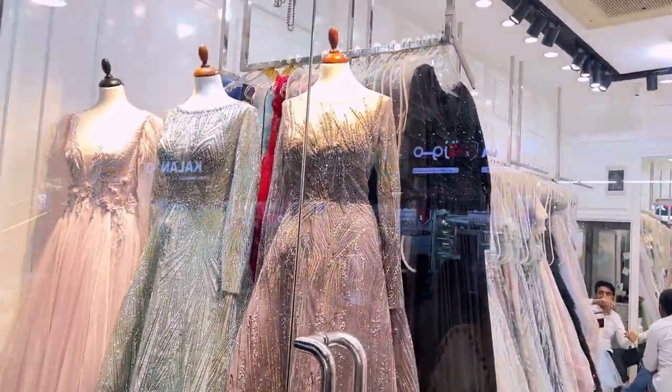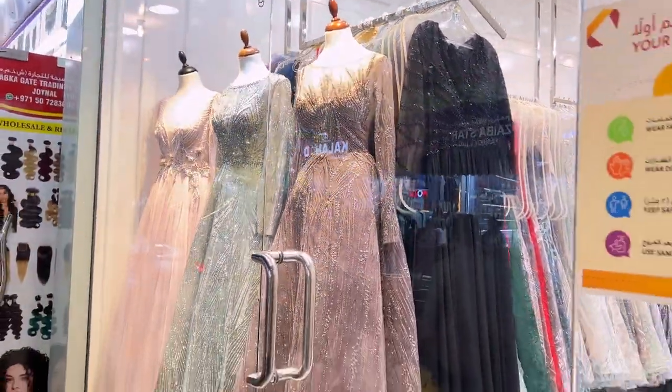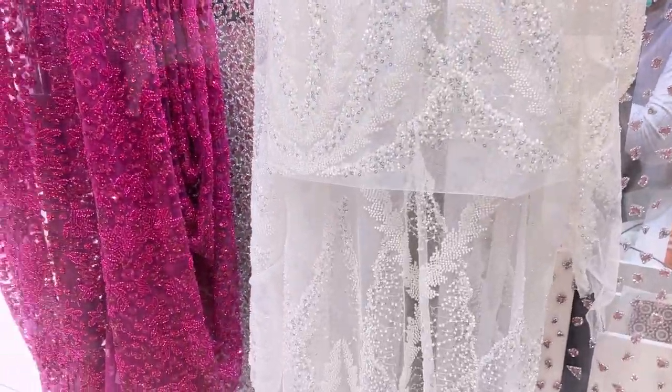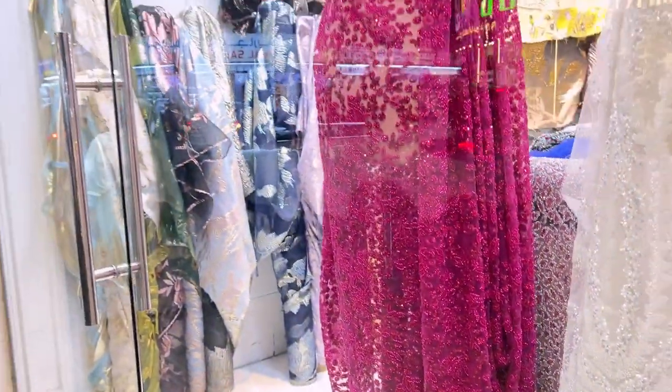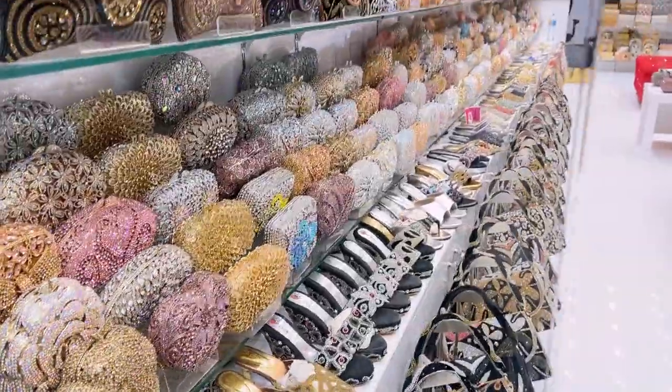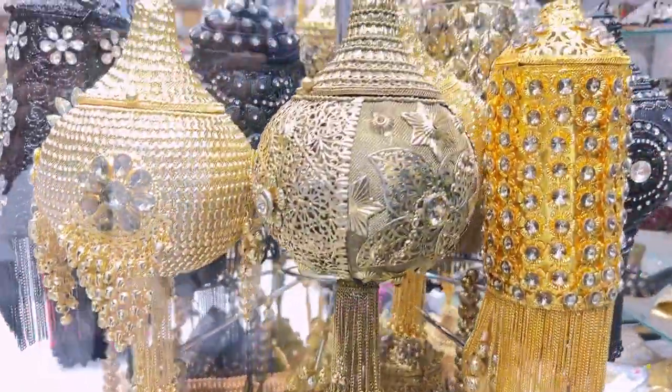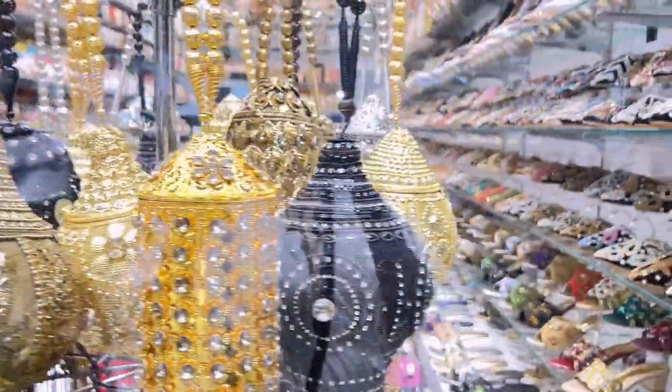If you want to go to a party, wedding, or big event, you can shop here. You will get very beautiful and heavily embroidered gowns, along with clutches, sandals, footwear — everything you need. You just name it and they have it.